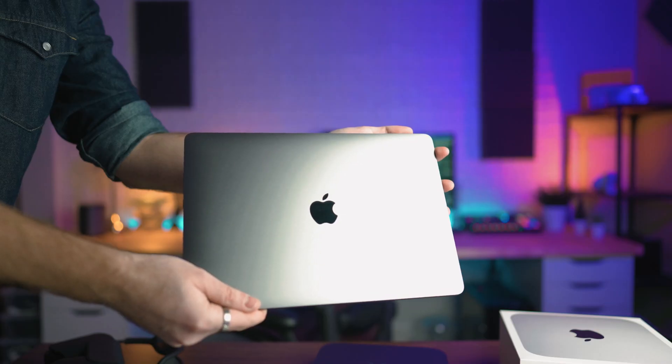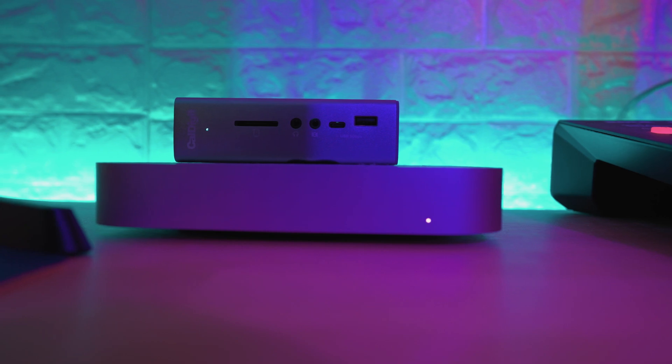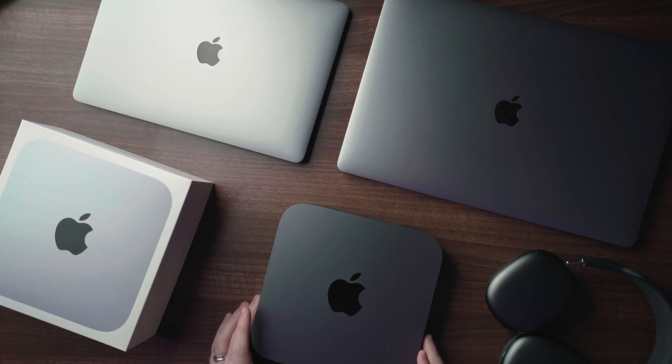So if you are asking yourself things like: is the M1 Mac Mini better than the old Mac Mini? Or should I get the M1 MacBook Air, the M1 MacBook Pro, or the M1 Mac Mini? Or perhaps pushing the boat out and asking a ridiculous question, such as would this £1,500 Mac Mini be better than my £4,000 16-inch i9 MacBook Pro?